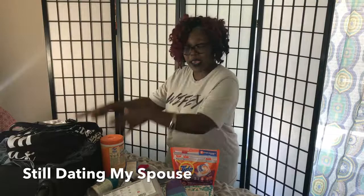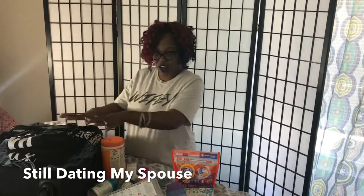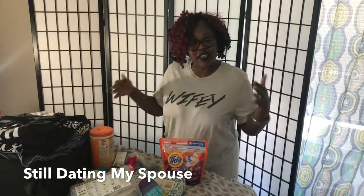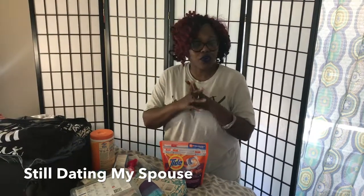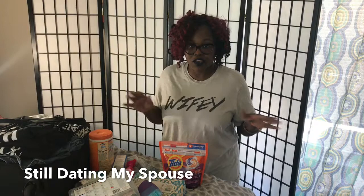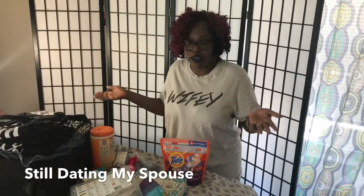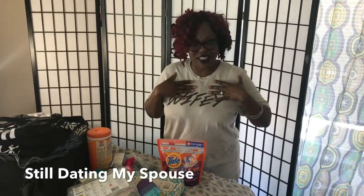So as you're packing for the summer, do what you do with your clothes and all of that, but make sure you get your essentials. Don't forget the other essential travel things so that it can make your travel and your vacation go off without a hitch and you don't have to run to the store and spend all that money while you're on vacation for the things that you always use at home. So that's our other travel essentials.